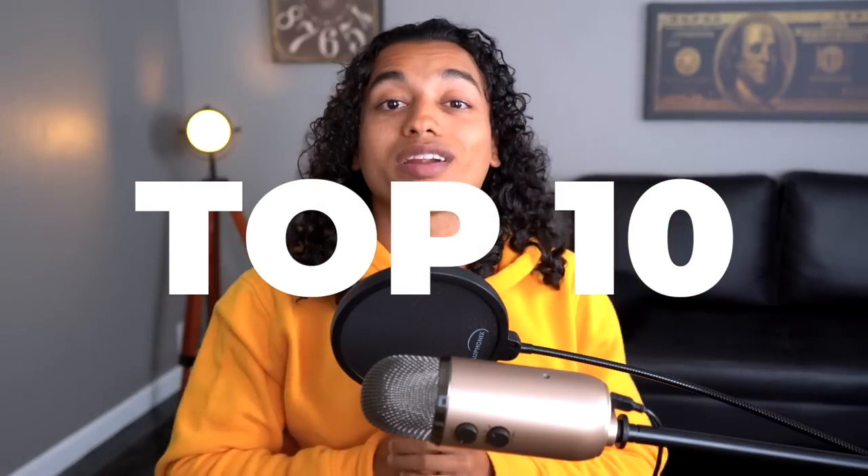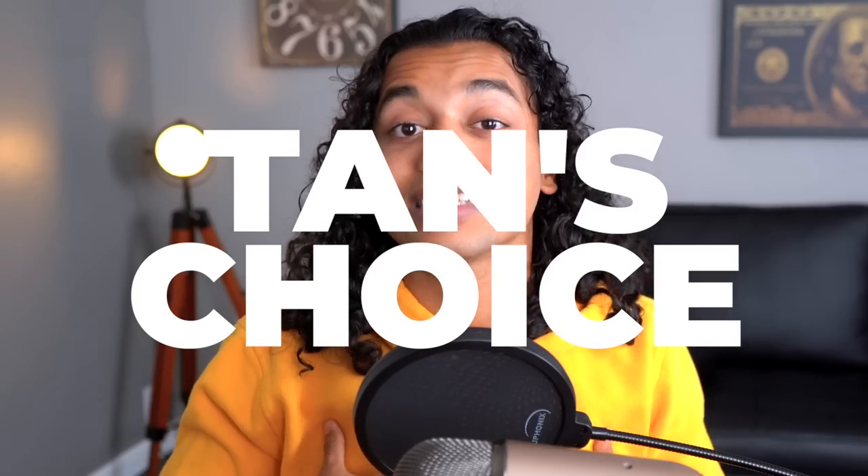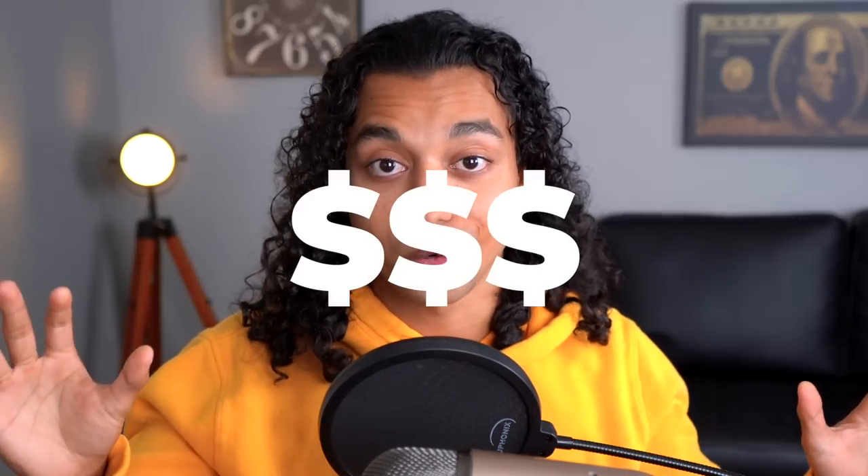What's going on dropshippers? Today I'm going to be sharing with you guys the top 10 products that you need to be selling this October. All these products that I'm going to show you today are proven and validated winners that I handpicked, and I guarantee if you go out and test these properly then your store is going to absolutely blow up this October.